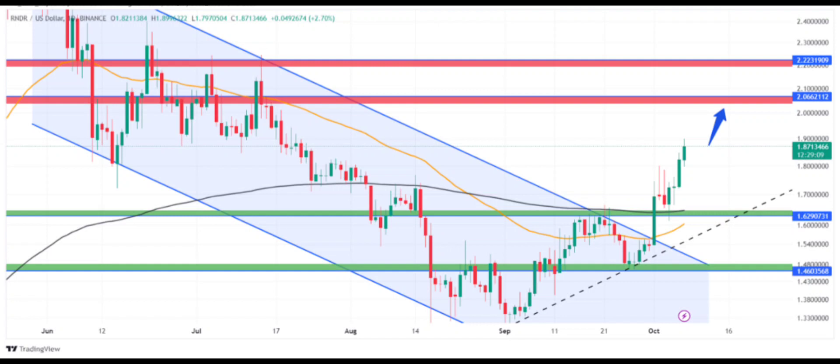The breakout of the bullish flag pattern over the daily chart has shifted the short-term price in favor of buyers. The long-term trend is already bullish, indicating the price might remain among top gainers and surge to higher levels. Render crypto price rose 6.85% and became the top gainer among the top 100 cryptos, breaking out of a bullish flag pattern and surging 20% in a week.